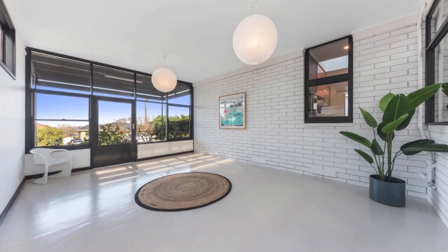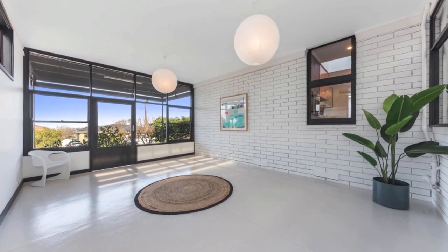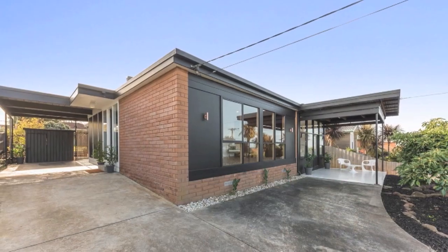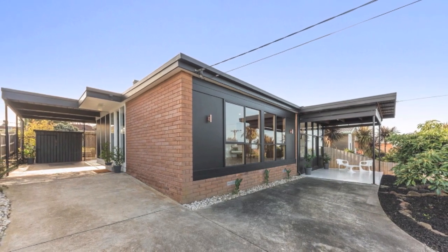The appeal of this property is further enhanced by a north-facing blank canvas backyard, established fruit trees including two rare avocado trees, dual carport and garden shed.